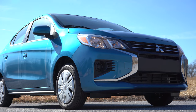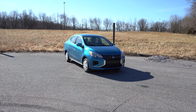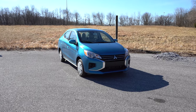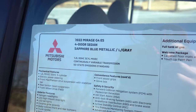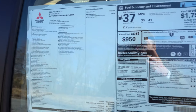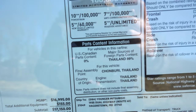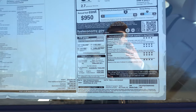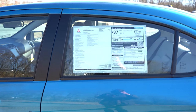Here she is — the new 2022 Mitsubishi Mirage G4, finished in Sapphire Blue Metallic. Quick look at the window sticker: this is indeed a 2022 model, and interestingly it is made almost 100% in Thailand — essentially TDM, Thailand domestic market. You might expect a Mitsubishi to be made in Japan, but the Mirage G4 is made in Thailand.